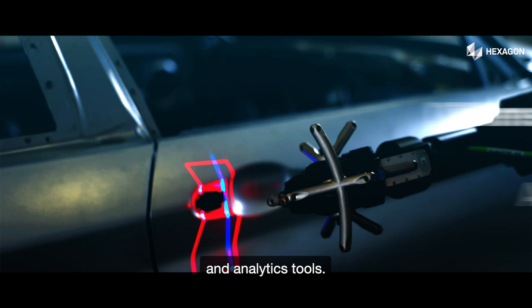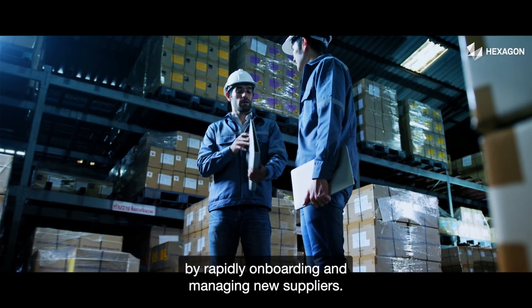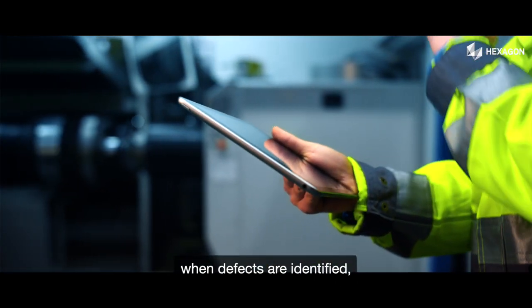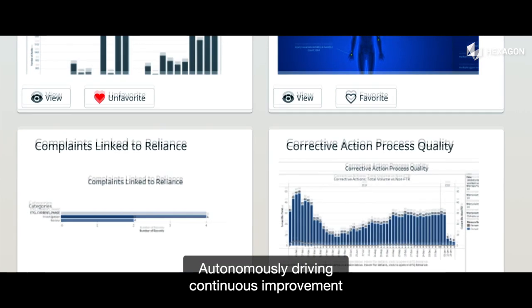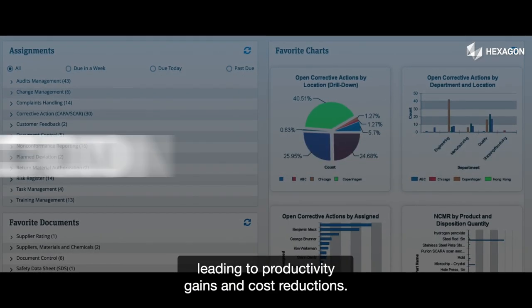Minimize supply chain disruption by rapidly onboarding and managing new suppliers. Share supplier corrective actions when defects are identified, integrating quality inspection with quality management development, autonomously driving continuous improvement and new insights leading to productivity gains and cost reductions.